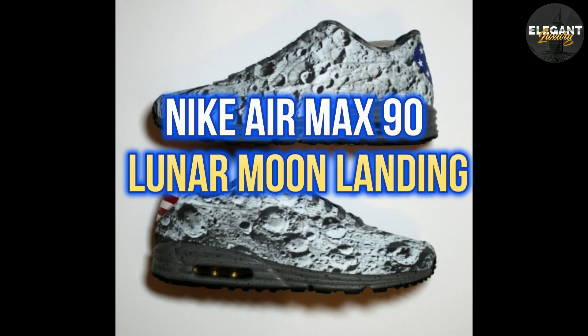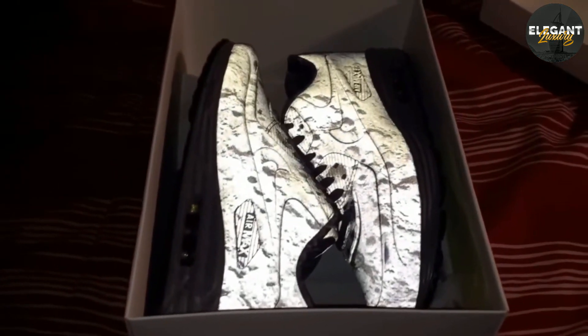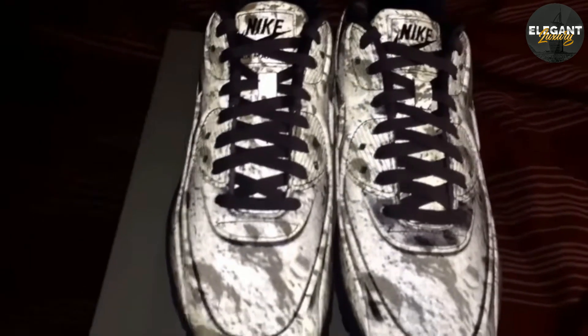Number 10: Nike Air Max 90 Lunar Moon Landing, $4,500. The Nike Air Max 90 Lunar Moon Landing was released in 2014 to commemorate the 45th anniversary of the moon landing. The sneaker features a lunar-inspired print and a unique reflective 3M upper.